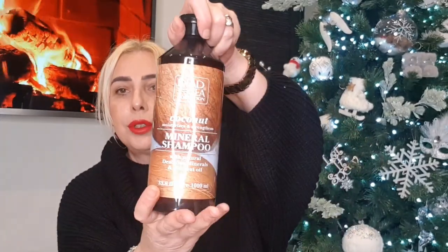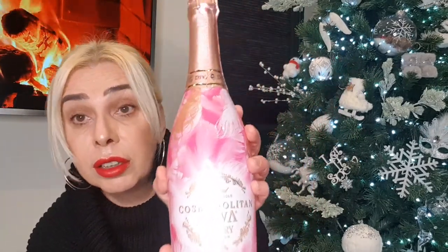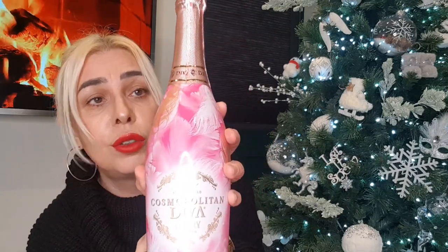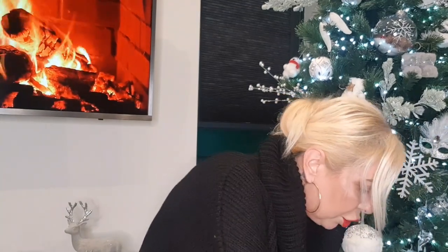There's the matching shampoo to go with the conditioner — so I picked up the shampoo and conditioner set. Also picked up three bottles of Cosmopolitan Diva Berry — look at the bottle! — that was £2.99 as well. I thought it'd be nice on the Christmas dinner table for some bubbles. You always have to have bubbles at Christmas!